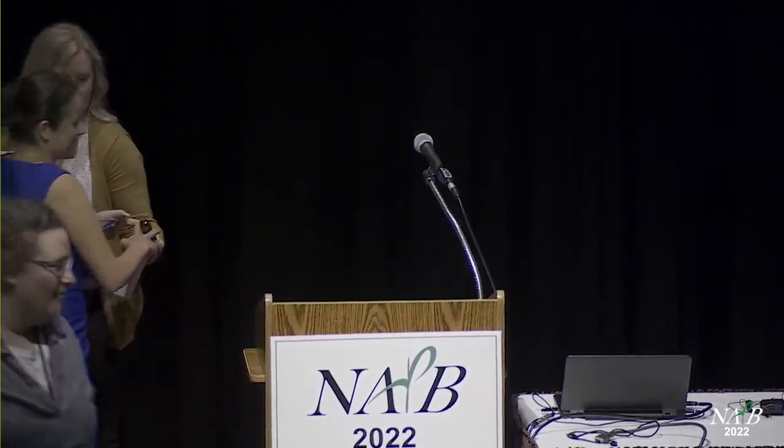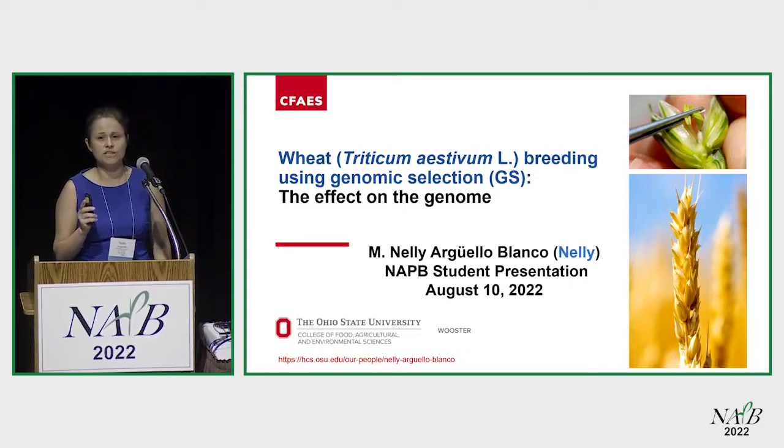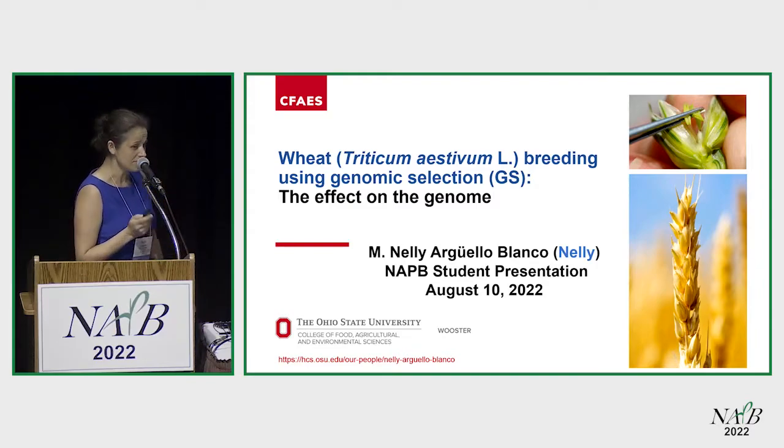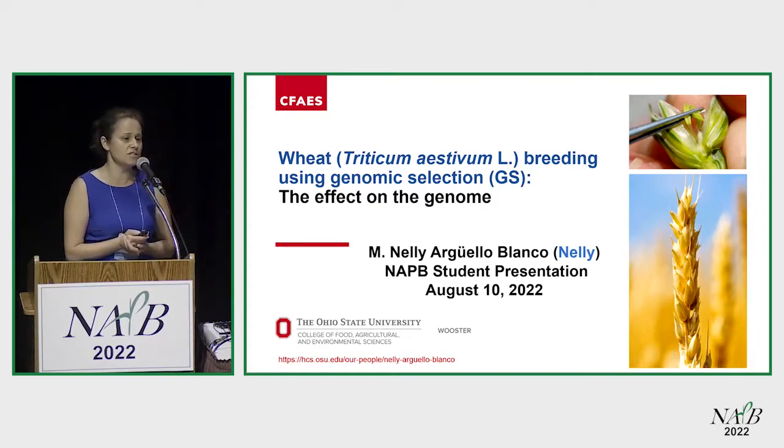I've been a doctor two days, so please don't judge me today. I am very happy to be here. Thank you to the organizers for giving me this chance. I am going to present one of my objectives in my dissertation. I work for Dr. Clay Snyder at the Ohio State University. I'm going to talk about wheat breeding using genomic selection, and particularly I want to present the effects of rapid cycling on the genome.